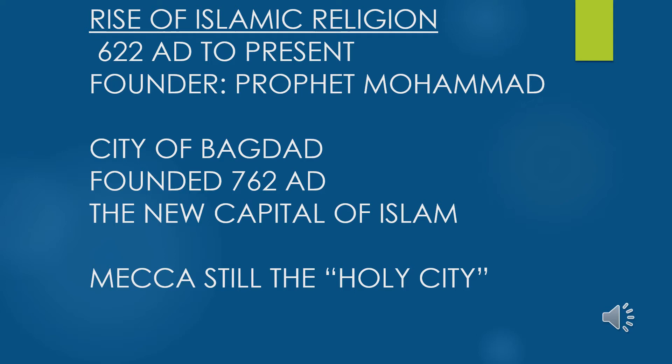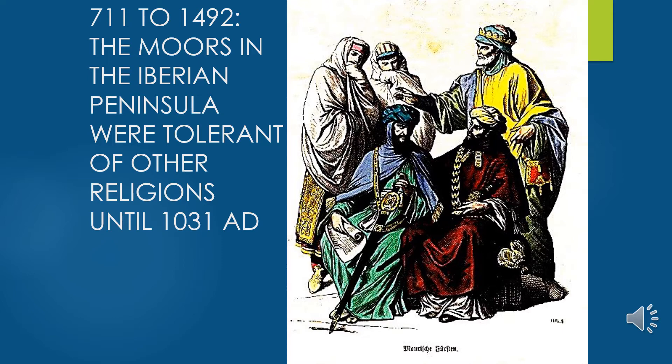In 711 AD, Muslims from North Africa launched an invasion across the Straits of Gibraltar — that narrow passageway connecting North Africa to the Iberian Peninsula — conquering much of the peninsula within a few years. They set up rule there for more than seven centuries until Catholic forces began the Reconquista.